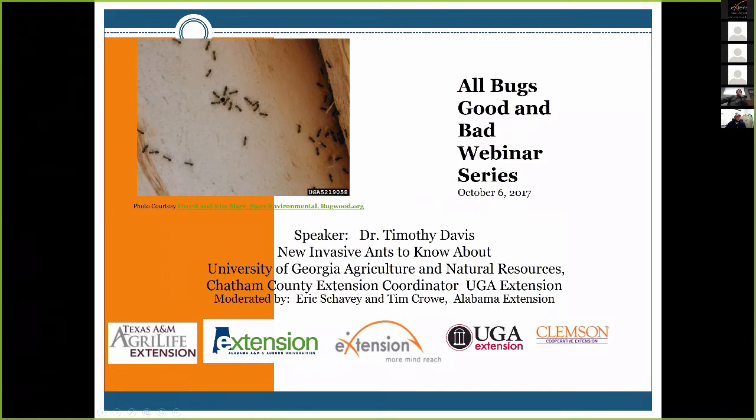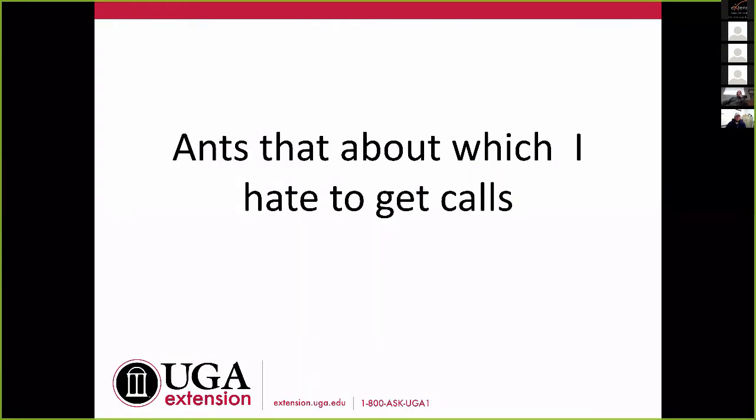I did this talk one other time and my title was 'ants about which I hate to get phone calls,' because usually when it's one of these guys, it's something that I don't have simple answers for or may not know a whole lot about. So we won't talk a whole lot about management. I'll tell you what we do know about management when we get there. A lot of this is going to be identification. If you think you have these, collect them and get them to your extension office so we can keep good track of where they are.